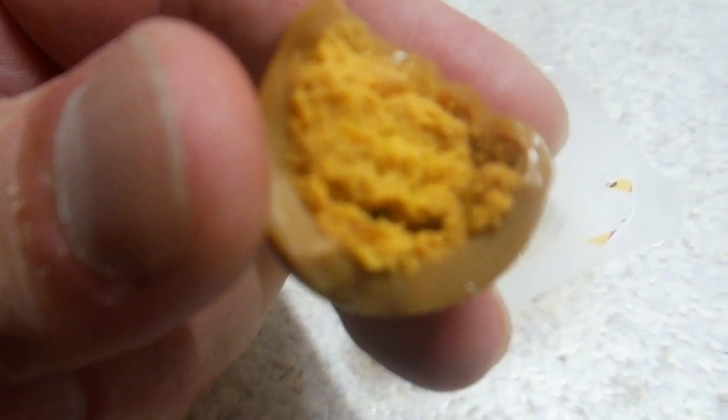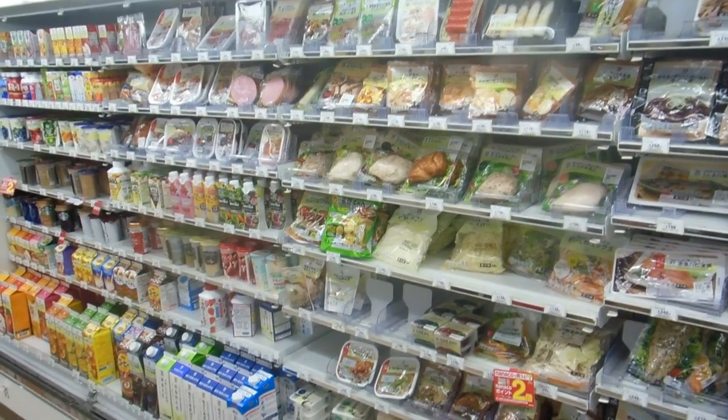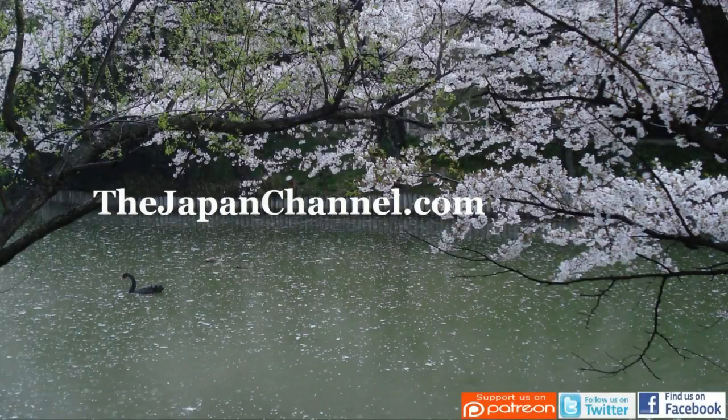Inside, that sauce has gone right through the egg. And it was pretty good — very tasty. So if you find yourself in a convenience store in Japan, keep an eye out for one of those.